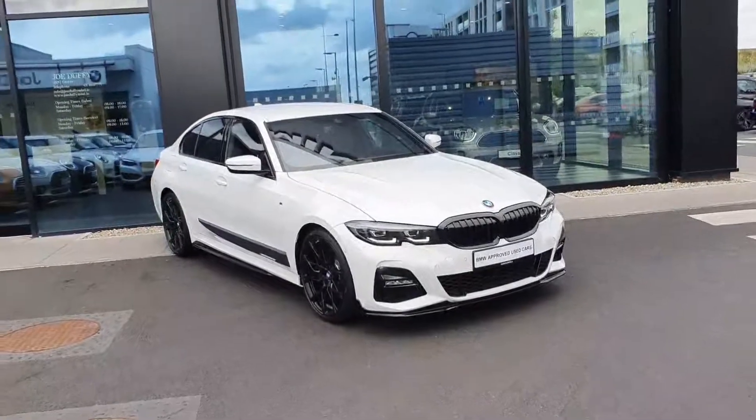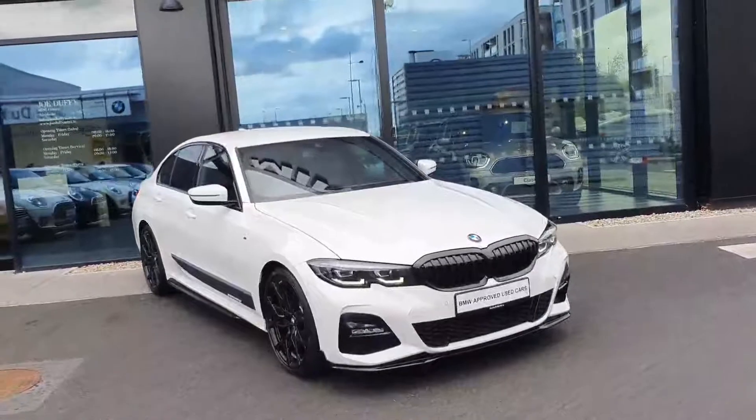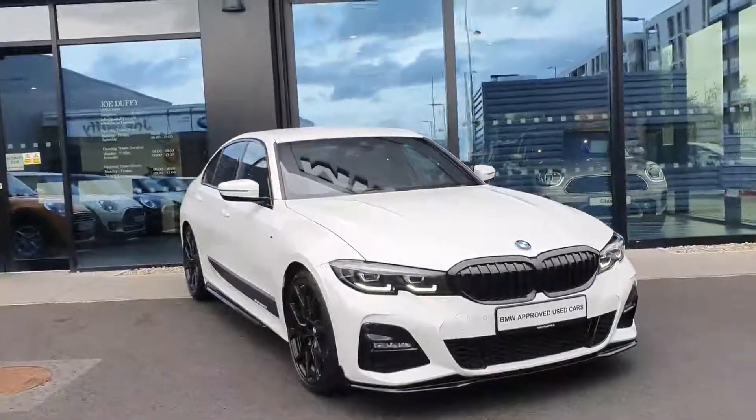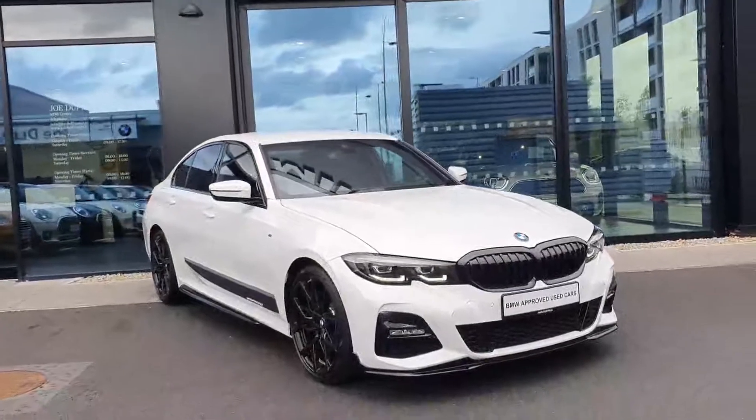Hi, this is Robert here at BMW Joe Duffy in Charlestown. Today we'll have a look around this absolutely beautiful BMW 318D M Sport, which comes with the M Performance Package.